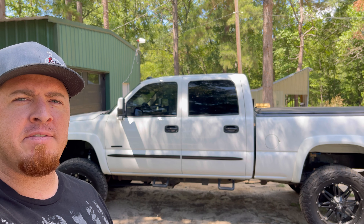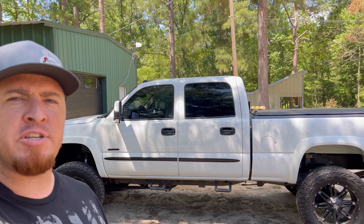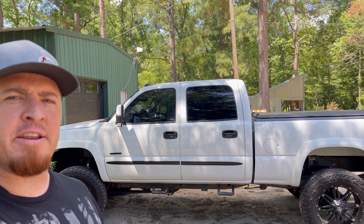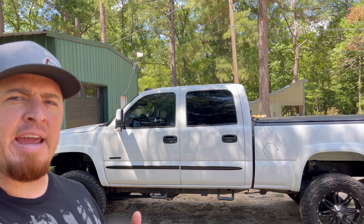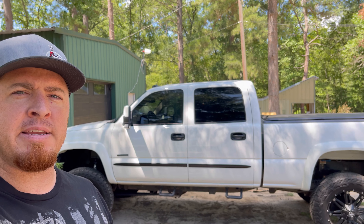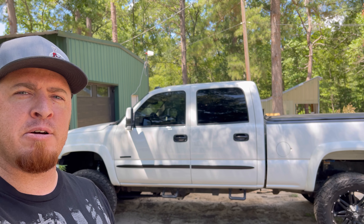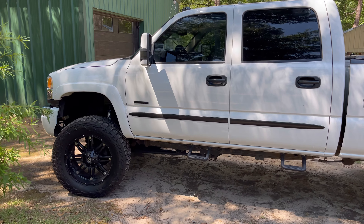Welcome back to Whiplash TV. Today I'm going to tackle a project on this 2005 GMC Duramax LLY. I've gotten a code on this truck, so we're going to look into the code, look into the fix, and jump right into it. First things first, please hit that thumbs up, hit the like on this video, and consider subscribing and ringing the notifications bell so you'll get notified every time I post a new video.